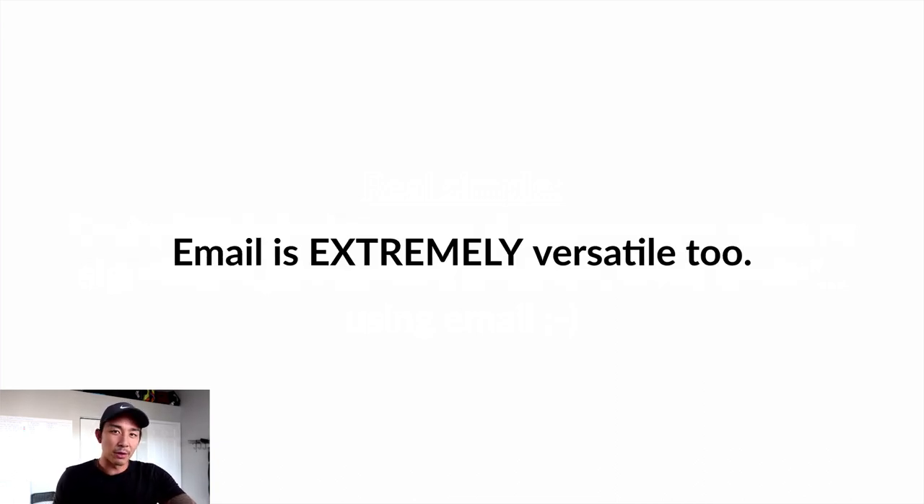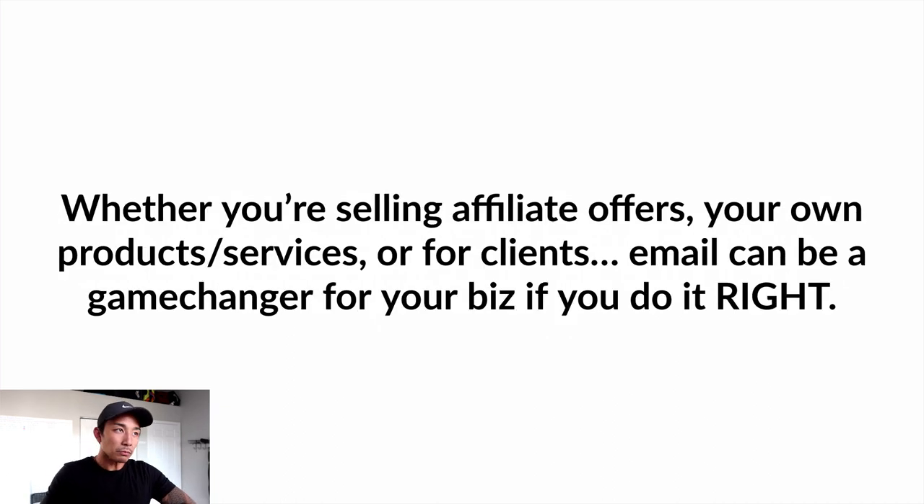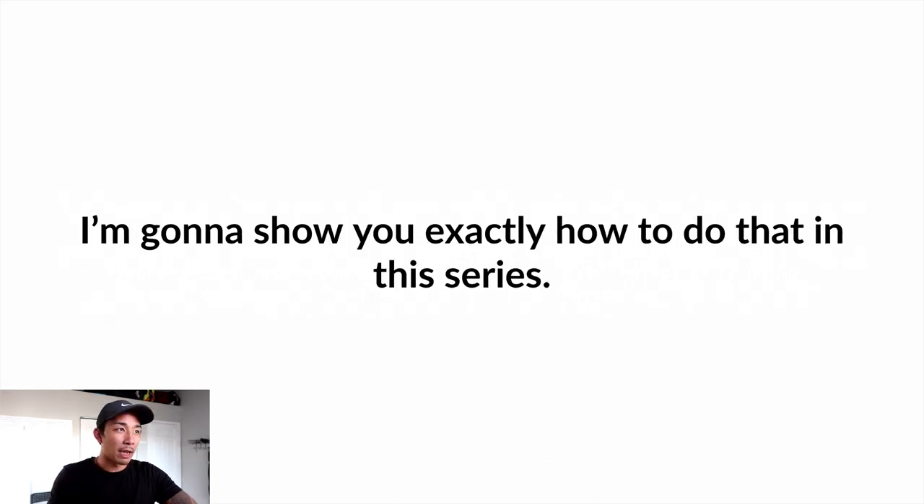One of the reasons I love email so much is that it's extremely versatile. I've used it to sell everything from e-commerce physical products to info products, to high ticket sales calls, to courses and coaching programs, and to get clients for my agency and consulting services. Whether you're selling affiliate offers, your own products or services, or doing it for clients, email can be a game changer if you do it right — and that's exactly what I'll show you in this series.